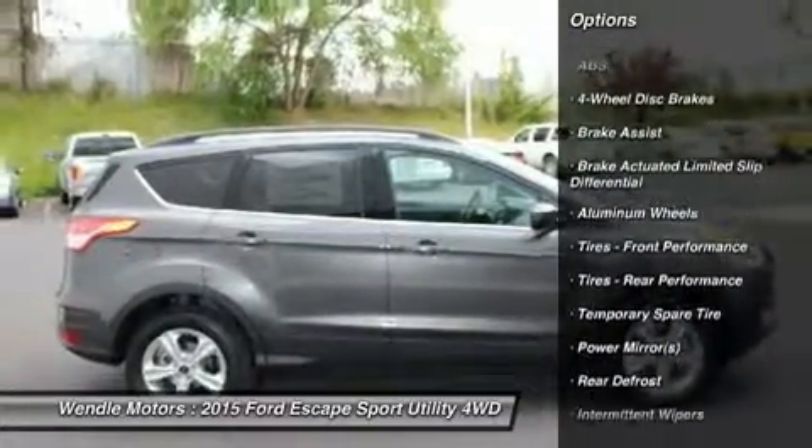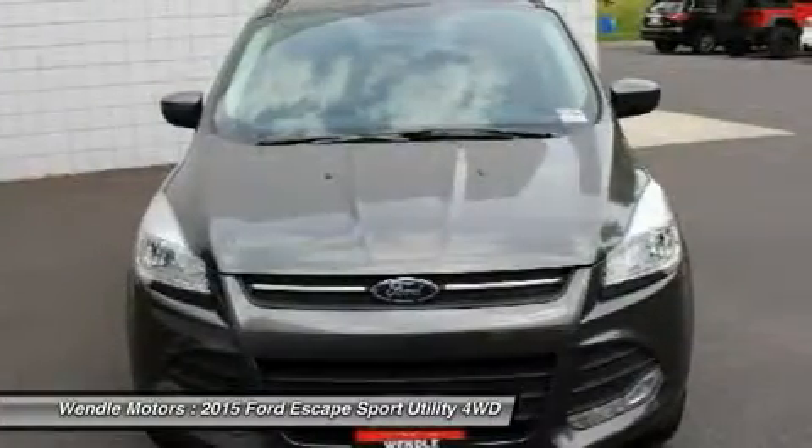Additional features include Automatic Headlights, Keyless Entry, Rear Spoiler, and Tire Pressure Monitors.